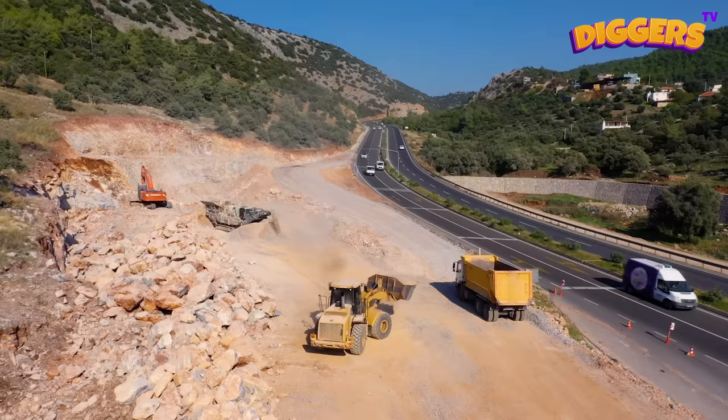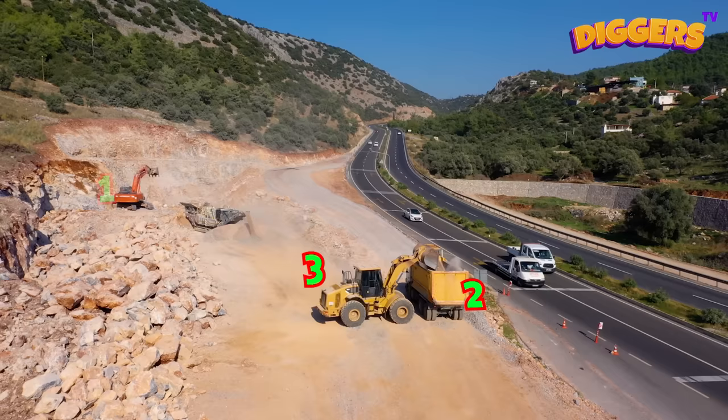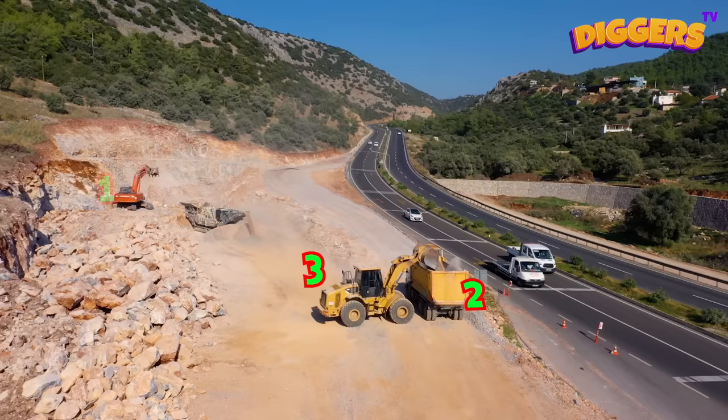How many construction vehicles do you see? Let's count them! One... Two... Three... Three vehicles! Good job!